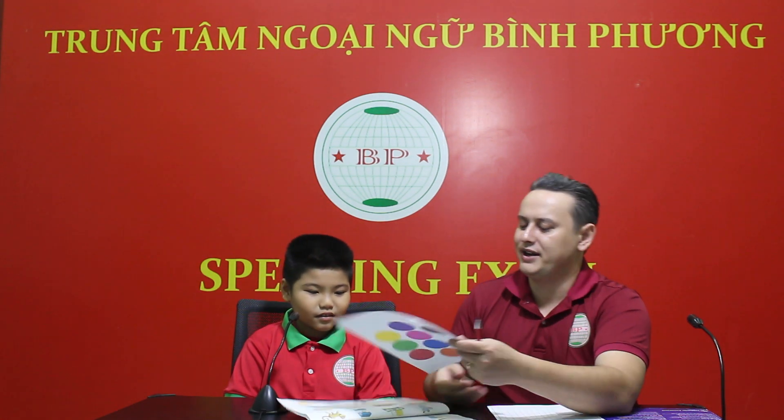Moving on with the new vocabulary, okay? What's this? It's a mouse. Good. What's this? It's a nest. Good job. This? It's a mouse. Good job. What's this? It's an onion. Excellent.